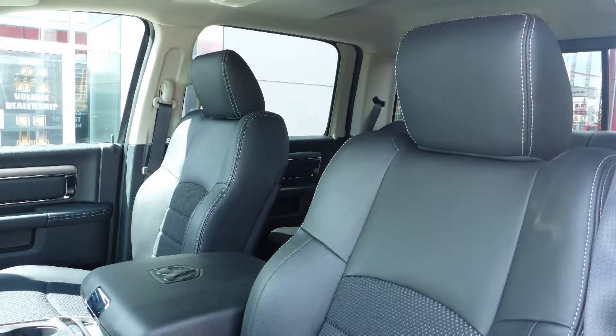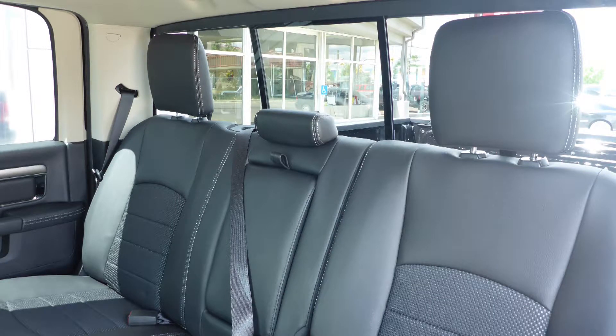Also Abby, the interior features a cloth and leather combination seating with premium stitching and rear folding seats.